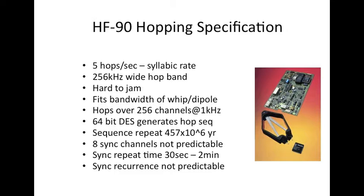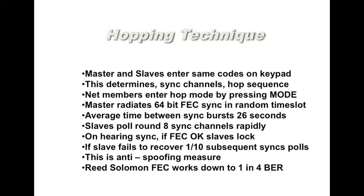The sync repeat time is also not inherently predictable; it ranges between 30 seconds and 2 minutes. So if the enemy is sitting waiting to hear a sync, they won't know exactly where it will turn up initially and also will not be able to tell what elapsed time will occur before a sync is detected. This lends a degree of anti-spoofing to the HF-90. In the hopping technique, the master and slaves enter the same code on the keypad, which determines the sync channels and the hop sequence.